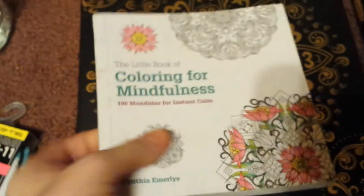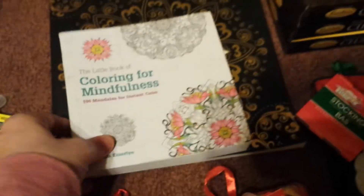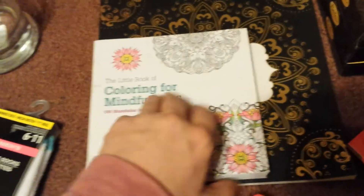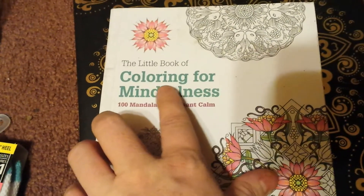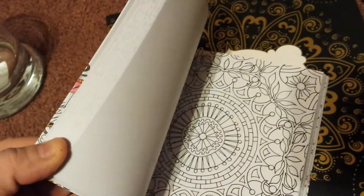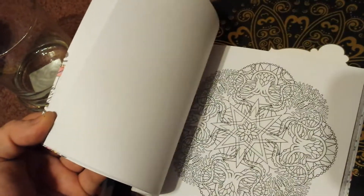I have hauled some adult coloring books in the past, but this is actually a super small one — I don't know if you can see it up against the other one. Here's my hand for size reference and my hand is really small. But it's got a lot of pages. It's originally $9.99, but not at Dollar Tree — it's $1. It says The Little Book of Coloring for Mindfulness: Mandalas for Instant Calm. The pages are one-sided, so you can rip them out and put them in picture frames if you'd like.